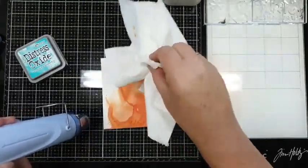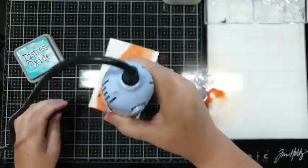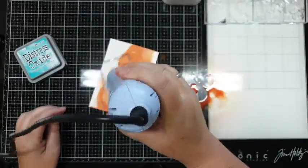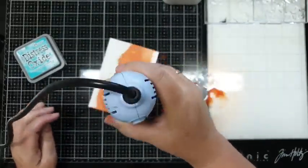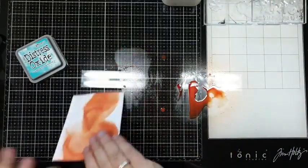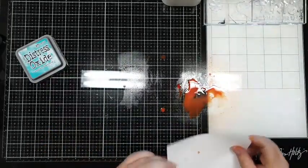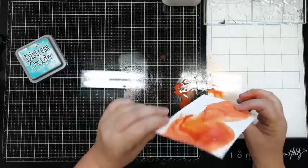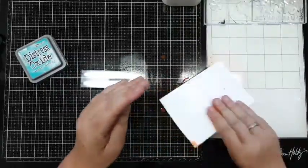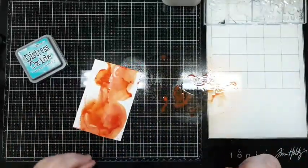Een beetje de dikkere kladders weghalen. Dan haal ik hem er nog een keer doorheen - de Distress inkt, daar krijg je gewoon mooiere resultaten mee als je hem even een paar keer door je inkt haalt.